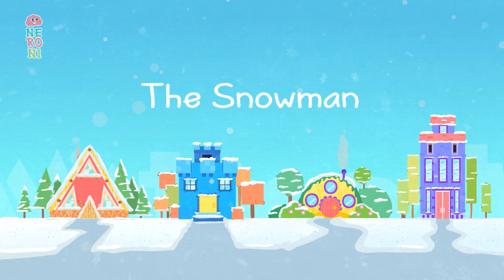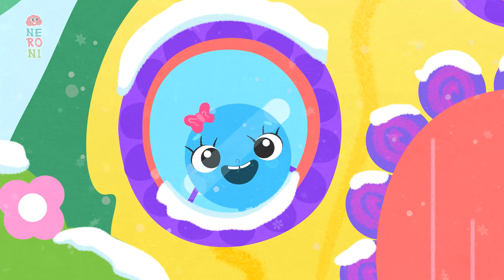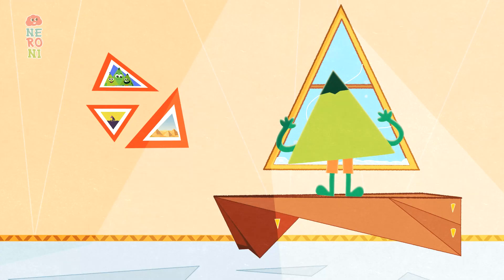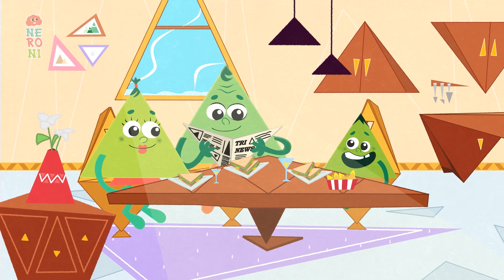It's snowing outside and the Chum Chum Shapes can't wait to play. Each of them looks out of the window and gives a little wave. But first they must eat their lunch and put on their warm winter clothes.